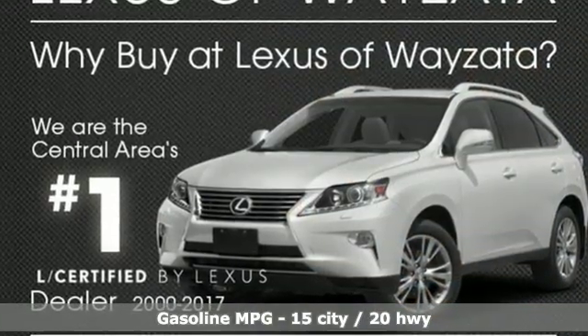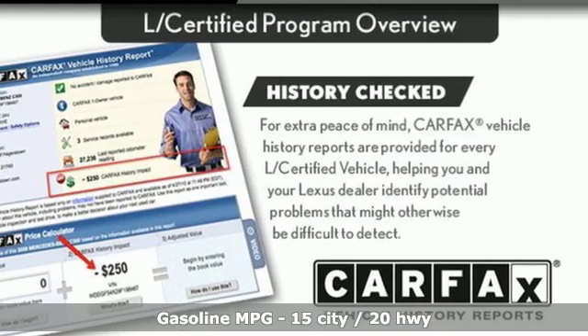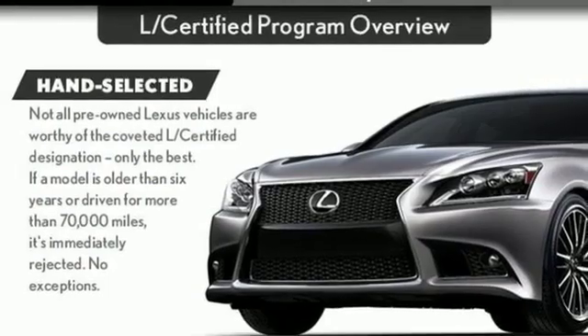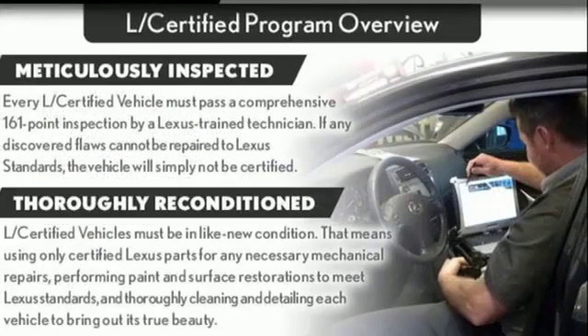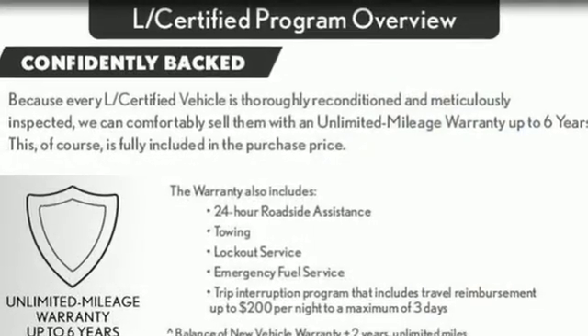V8 engine, active front and rear anti-roll bar, integrated navigation system with voice activation, doors and push button start proximity key, dual zone climate control, auto dimming rear view mirror, external memory control.